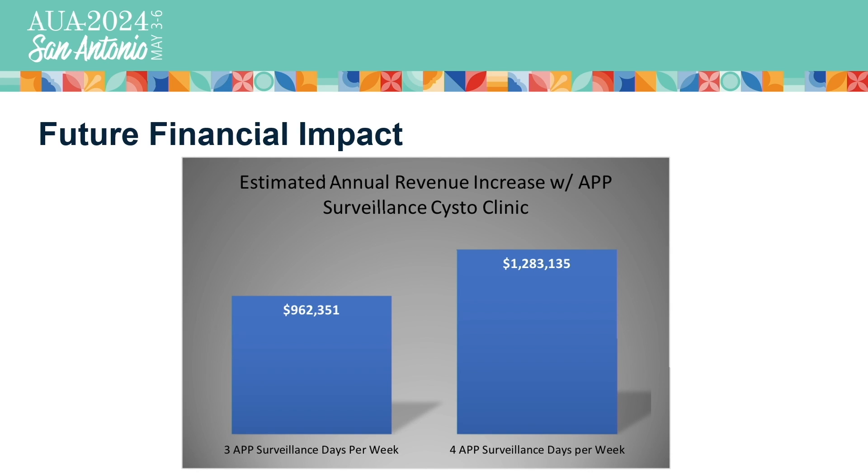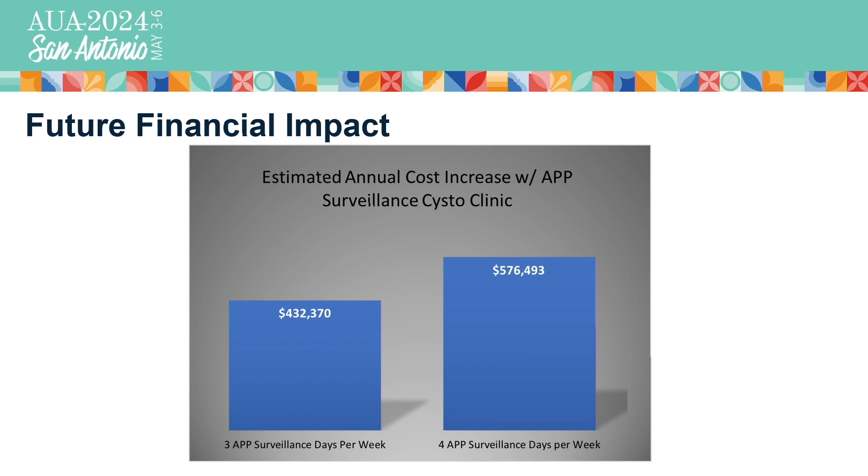Our group was also interested to see how this improved efficiency and workflow could affect the financial side of operations. There is a huge potential for increases in revenue stream by utilizing APP independent-run cysto clinics for bladder cancer surveillance. Our estimated calculations showed potential yearly increases in revenue of just below a million dollars when utilizing APP independent-run clinics three days a week, and increases of about 1.3 million if APP clinics are implemented four days a week. The estimated annual cost increases associated with running APP surveillance clinics are approximately $432K and $576K respectively, and the potential revenue increases greatly surpass those cost increases.